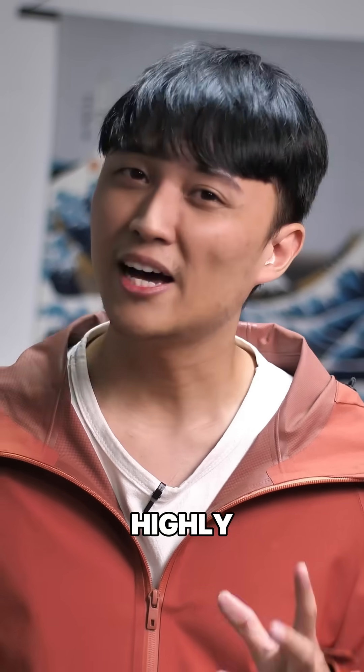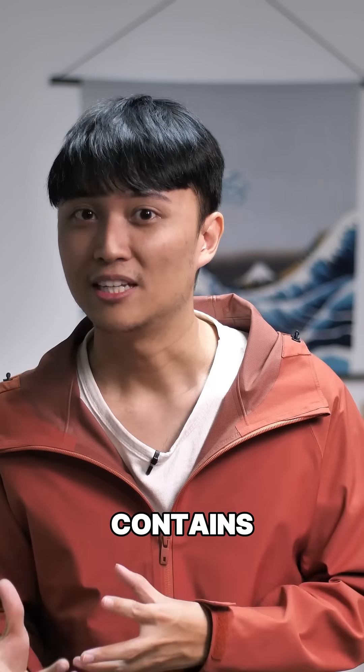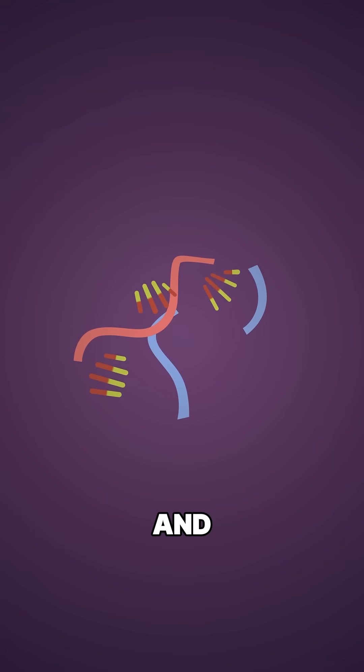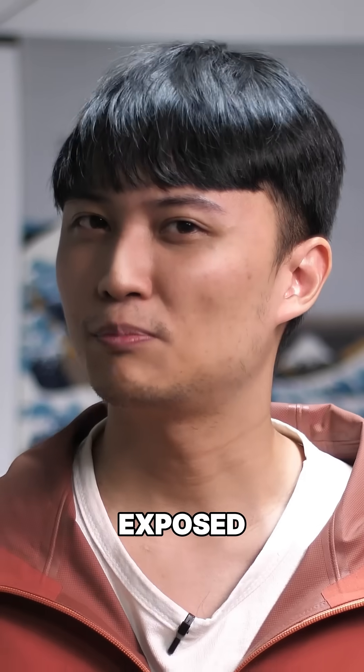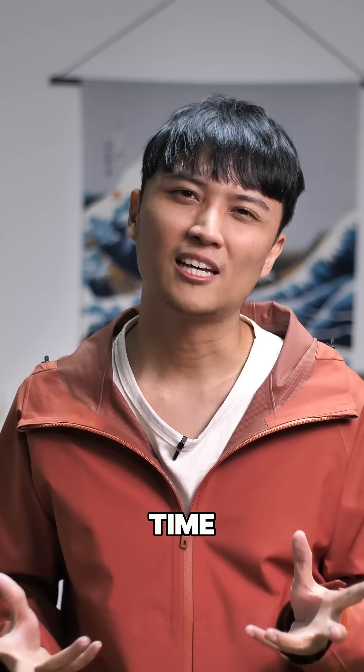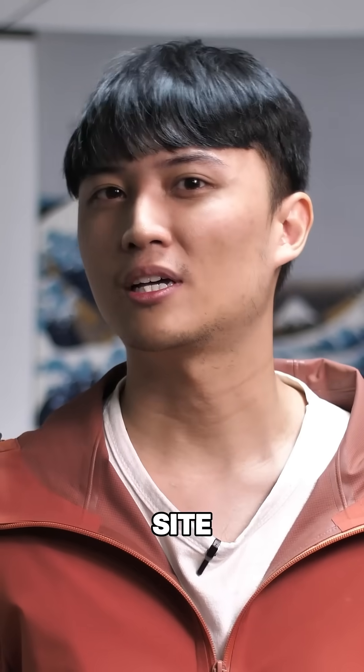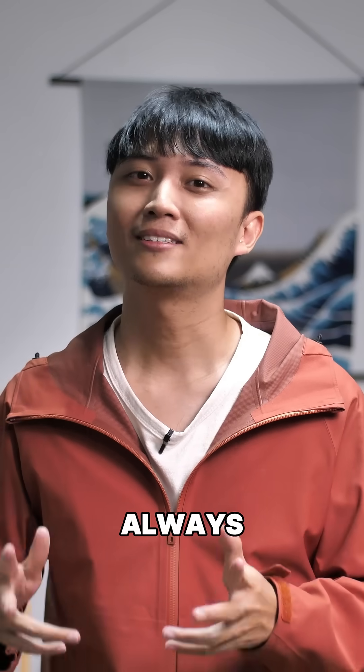Even worse, that dust was highly toxic. It also contains 40% of particles that can damage your DNA and possibly cause cancer, especially if you're exposed for too long. So next time you see a random pile of sand, maybe make sure it's not from a construction site. Stay safe out there, and as always, thank you.